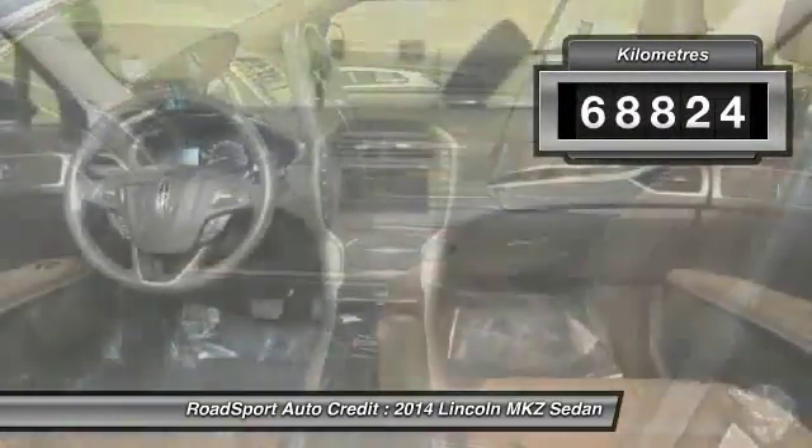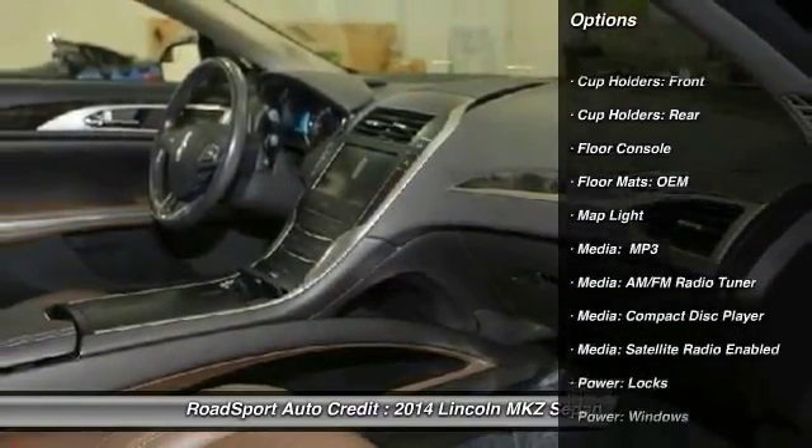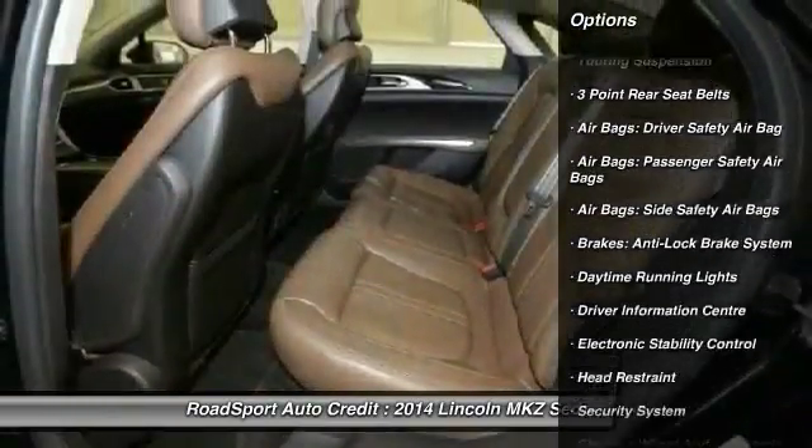This vehicle has less than 70,000 kilometers. Here are some of this vehicle's great options: remote start, steering wheel audio controls, traction control, and cruise control.